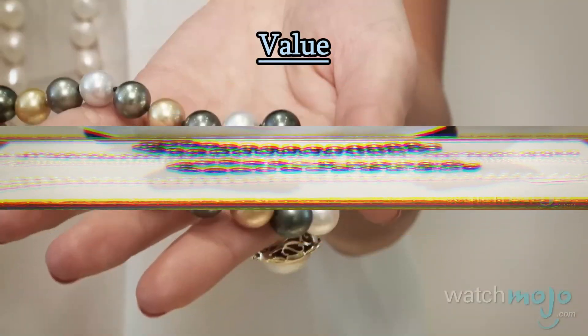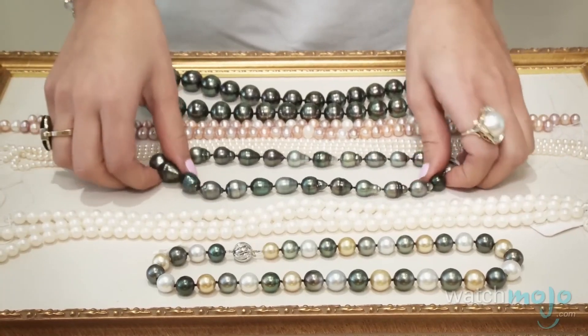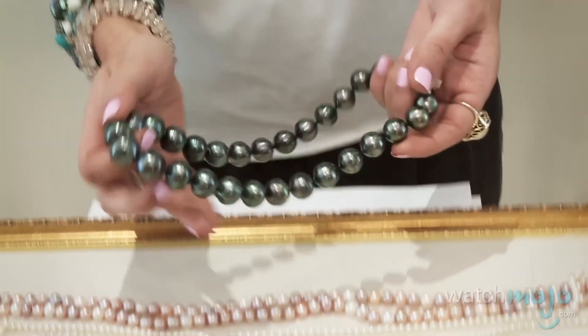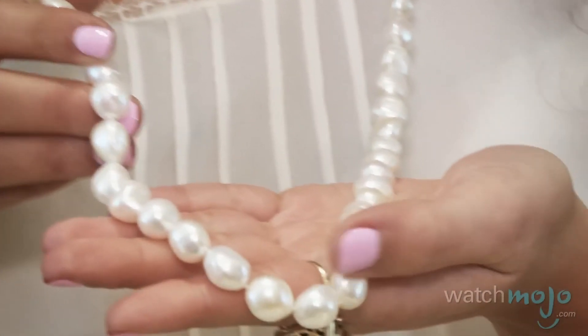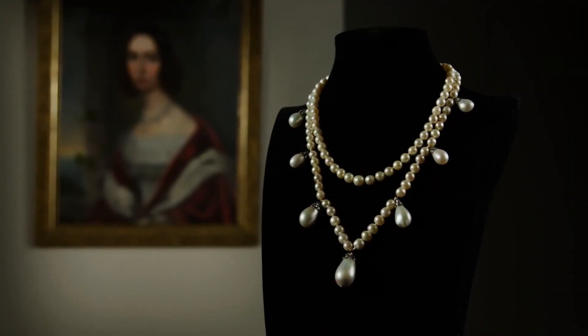Value: the value of a pearl is determined by several factors, including its size, shape, luster, surface quality — the fewer blemishes, the better — and color. Natural pearls, especially those with historical significance, can be exceptionally valuable.